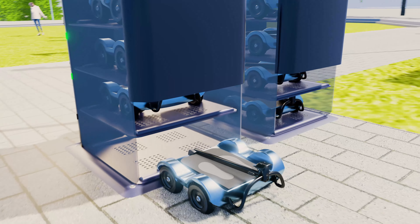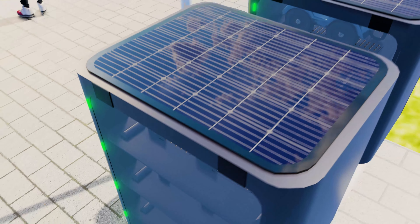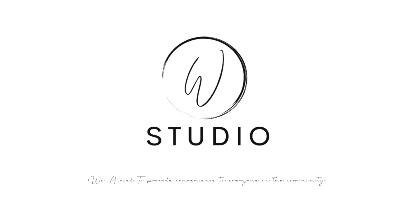Solar panels will be applied on top of the charging station, and the charging station will also connect with the Monash Net Zero program to keep the system 100% zero carbon emission when operating. This is SW Studio, and we aim to provide convenience to everyone in the community.